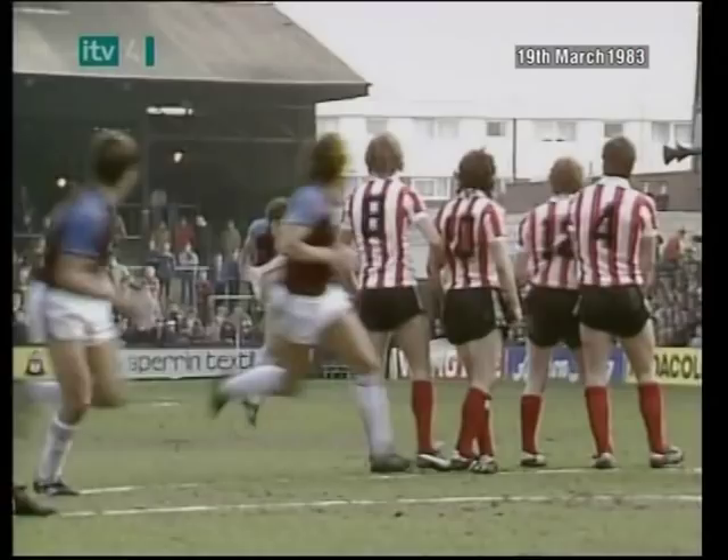He's the leading goal scorer for West Ham this season. Mind you, eight of his ten goals have come from the penalty spot.